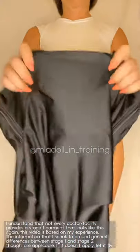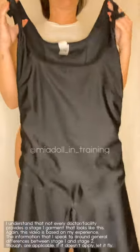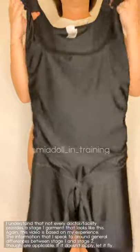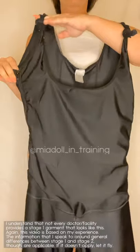A stage one garment differs from a stage two right off the bat in shape and material, and definitely in compression level. Compression level is not as high in a stage one garment, and you can see very clearly that this is very boxy in shape on the sides and does not have that sculpted waist that you would see in a typical stage two garment. The material is really very swimsuit-like — very loose by comparison.